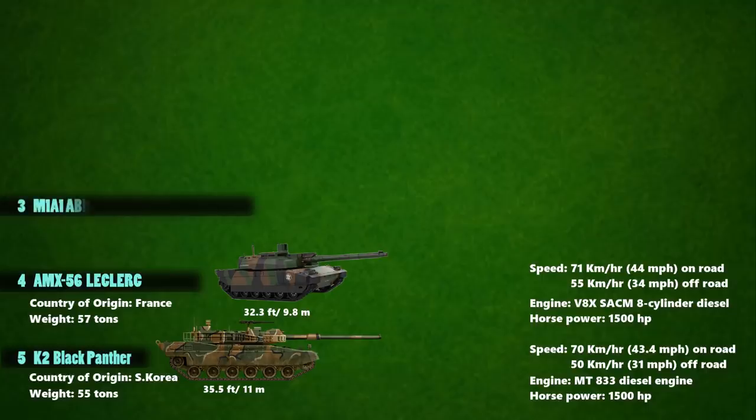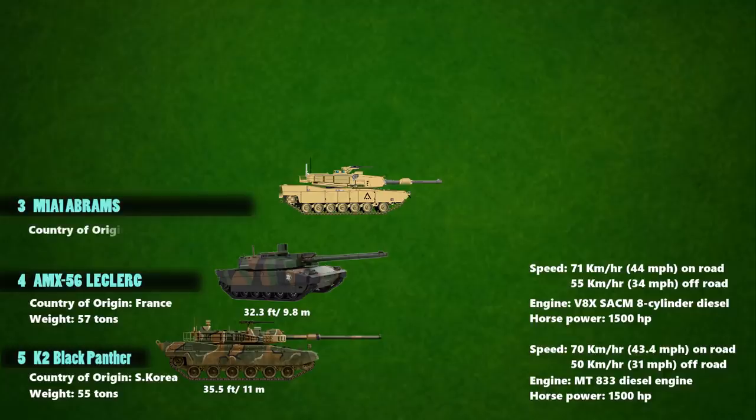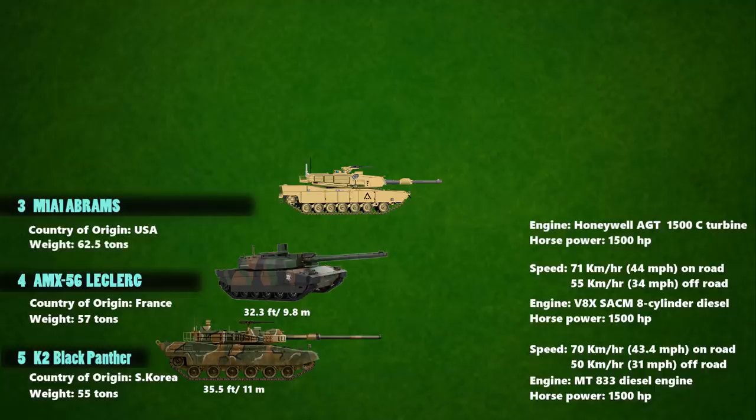At number 3 is the M1A1 Abrams, an American main battle tank designed for modern armored ground warfare. It is powered by a Honeywell AGT 1500 gas turbine engine that generates 1,500 horsepower. It weighs over 62.5 tons and has a length of 32.2 feet. It has a maximum speed of 72 km/h on road and a maximum off-road speed of 48 km/h.